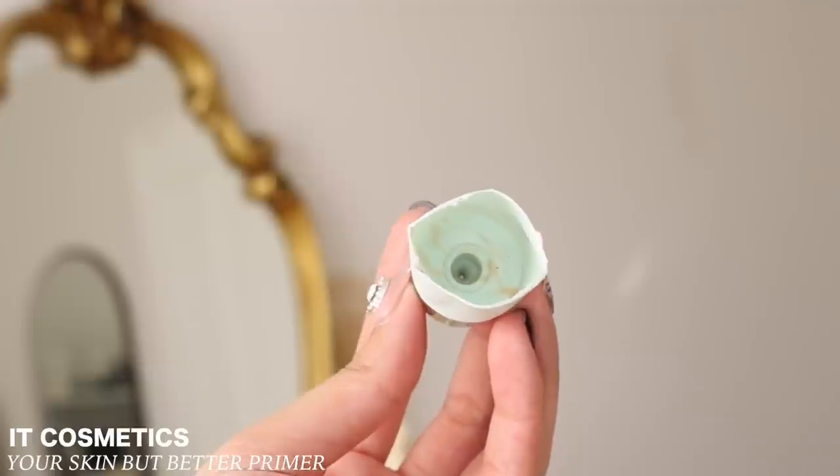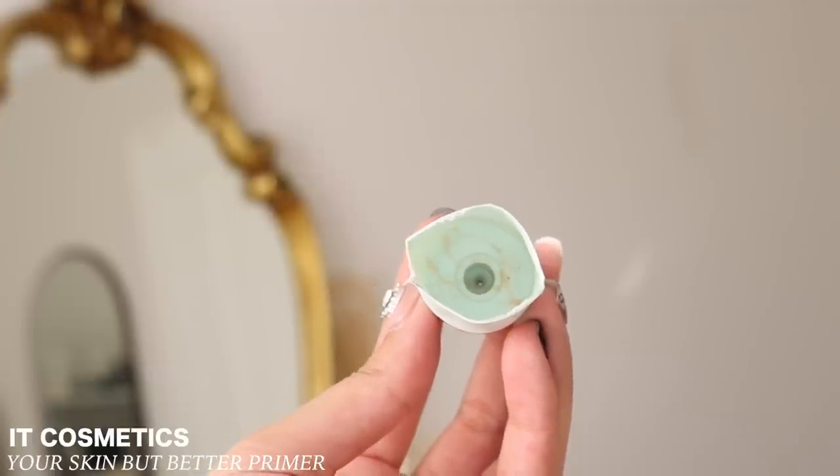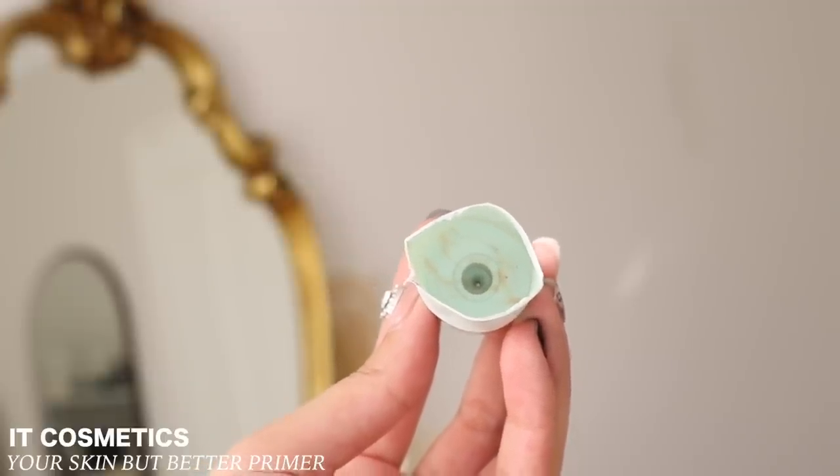Next we have another primer — the It Cosmetics Your Skin But Better Prime. I did cut it up to get all of the product out because I don't like to waste products. If you watch my project pan, you probably saw me scooping this out. So that is gone — I just have the remainder to show in my empties.